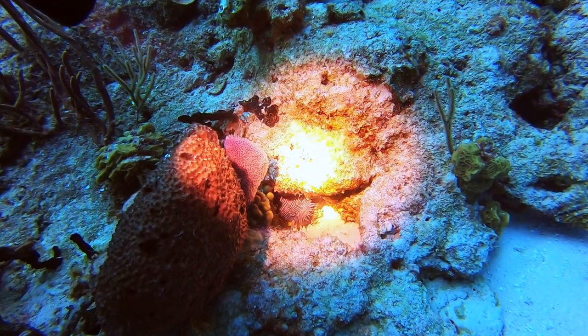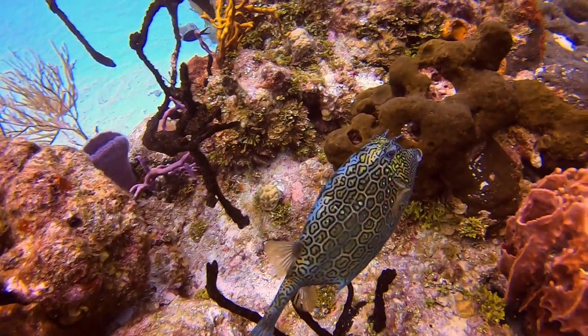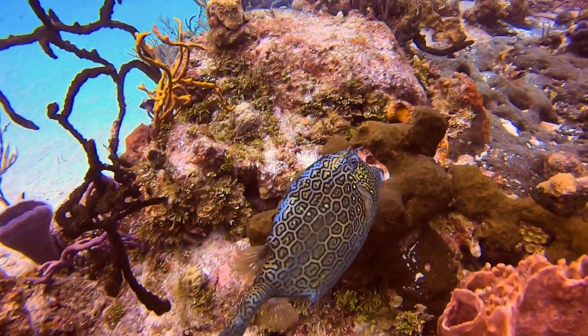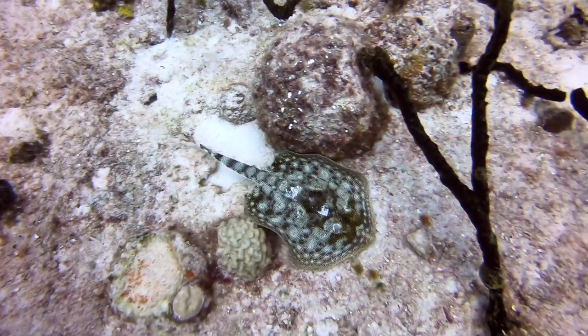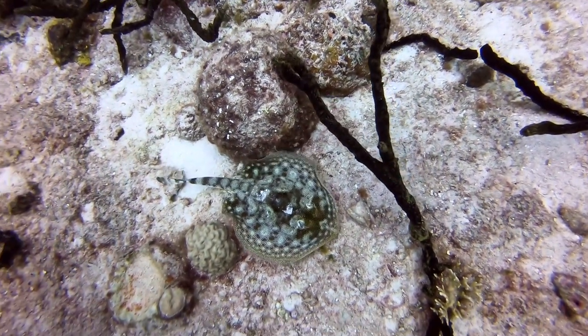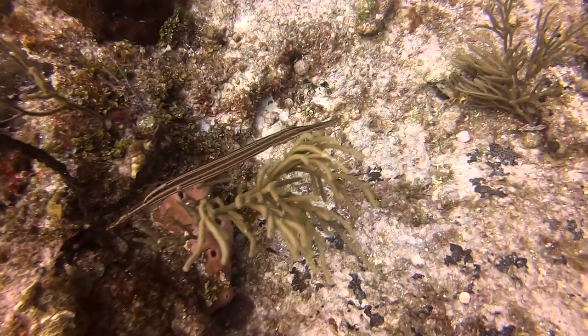We saw the splendid toadfish, which I think is native to Cozumel. Here's the honeycomb cowfish. And then this is the yellow stingray. And a compass fish.